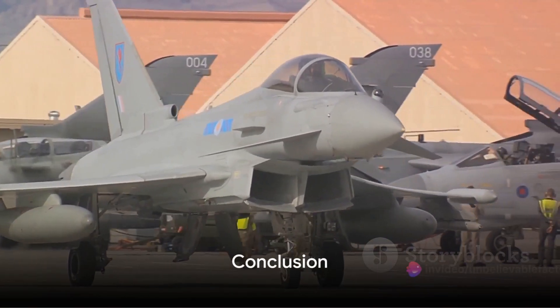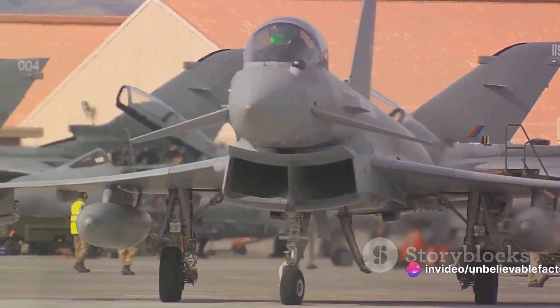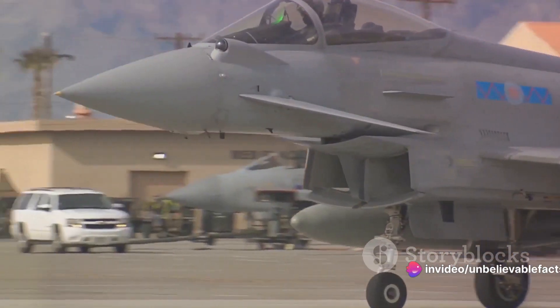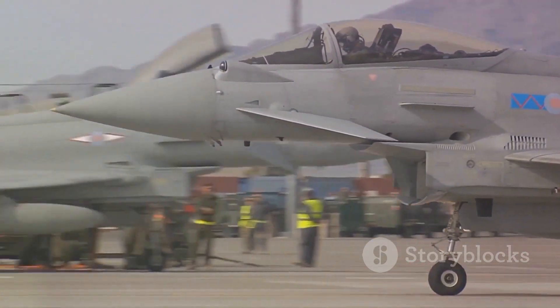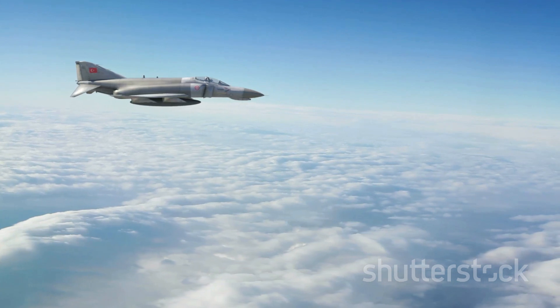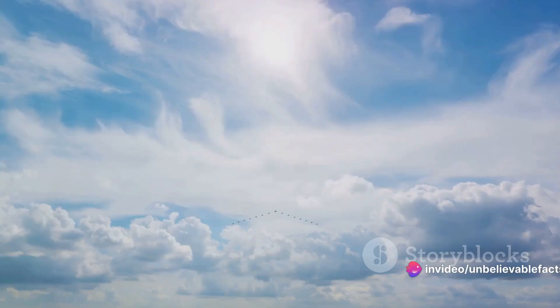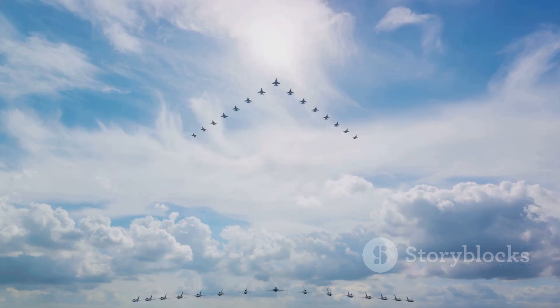In summary, the German Top Gun pilot has given us an insightful look into the Eurofighter Typhoon. From its unique design and advanced technology to its powerful engines and rigorous pilot training, it's clear to see why the Typhoon stands as a giant in the world of military aviation. Its continuous evolution and adaptability ensure that it will remain a formidable force in the skies for years to come.